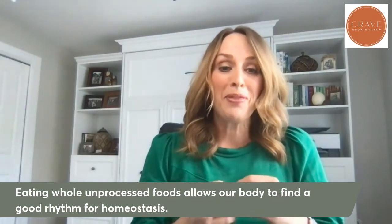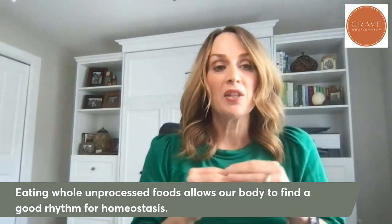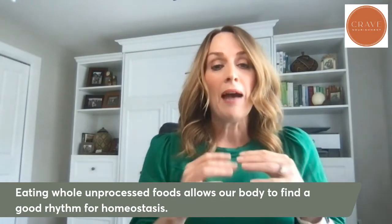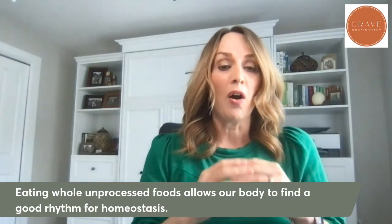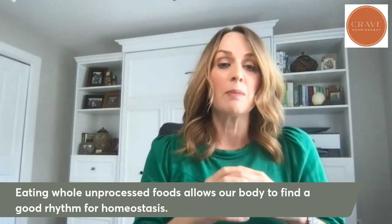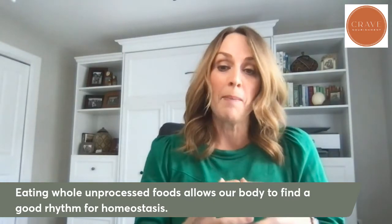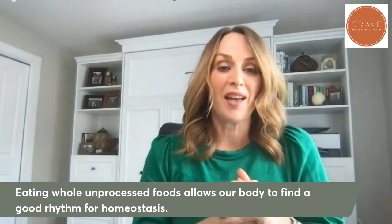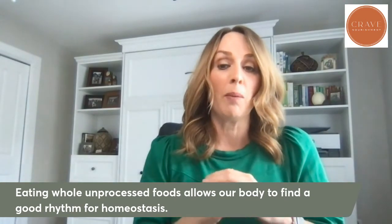To basically wrap things up in a nutshell, the metabolic set point is where the body is the most comfortable and all systems are operating at an optimal level. The way that we create and find that balance is by eating foods that are not processed. When we eat unprocessed whole foods, our body is better able to find that balance, which creates better systems for weight management and allows your body to operate in the way it's designed to. We can determine somewhat that metabolic set point by what we put in our body.